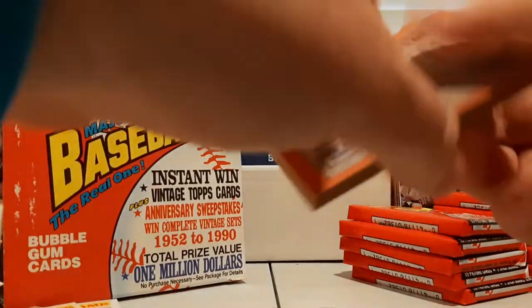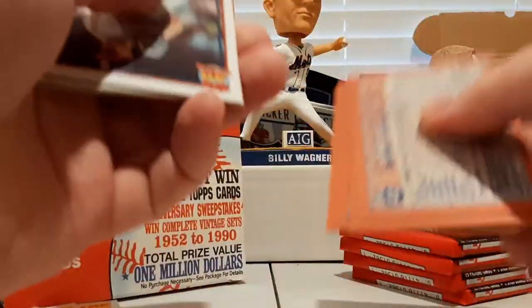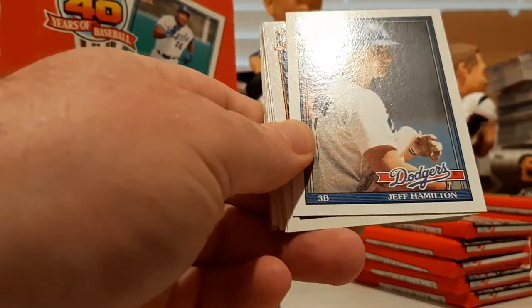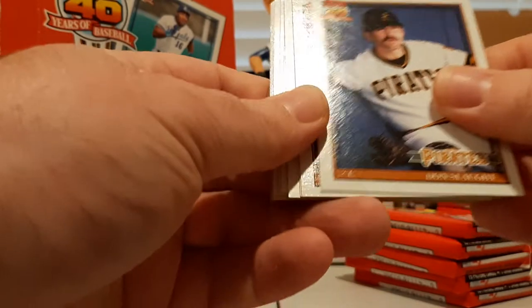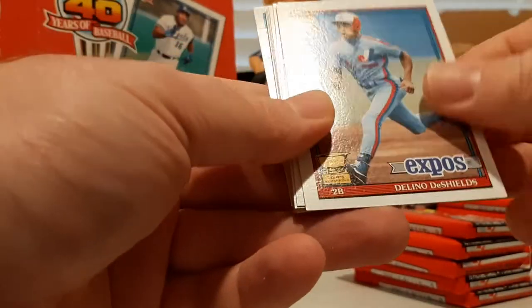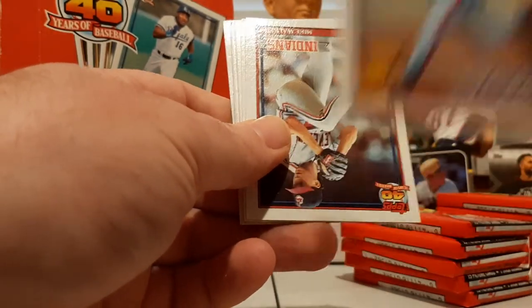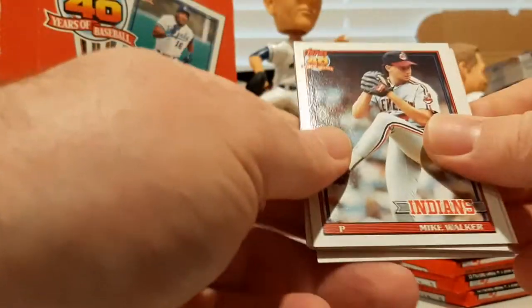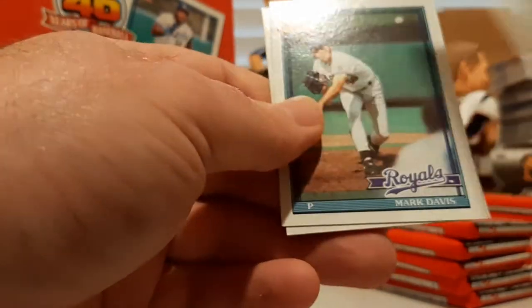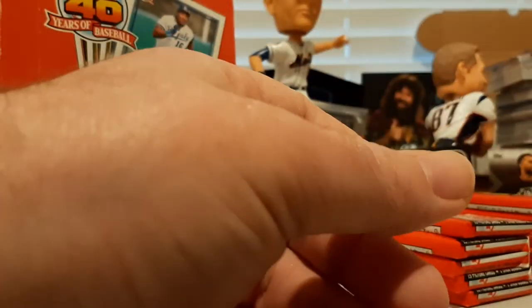Haven't seen Bo, haven't seen Wade, haven't seen Rickey, haven't seen Griffey, haven't seen Ripken — let's hope we run into some of those guys towards the end of the box. Ron Gant, Kevin McReynolds, Jeff Hamilton, Don Slaught, Matt Young, Mike Stanley, All-Star Rookie Cup of Delino DeShields, Mike Walker, RJ Reynolds, Barry Larkin again, Bud Black, Eric Show, Carlton Fisk Record Breaker, Mark Davis, and Dave Clark.